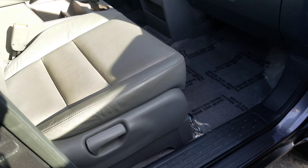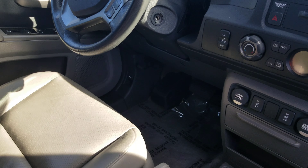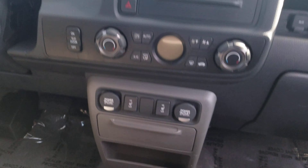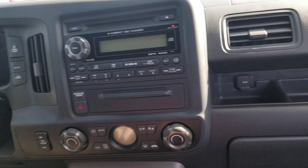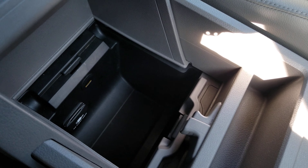Inside the front here you can have leather seats, power seats on the driver side, heated, leather wrapped steering wheel, CD player. Inside here you can have your USB and auxiliary port.